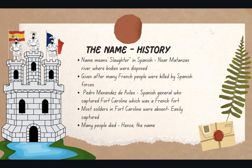The name Matanzas was given after many French people were killed by Spanish forces. Pedro Menéndez de Aviles was a Spanish general who captured Fort Caroline, a French fort. Most soldiers in Fort Caroline were absent, meaning that Menéndez was easily able to capture it. Many people were killed and died, hence the name slaughter.